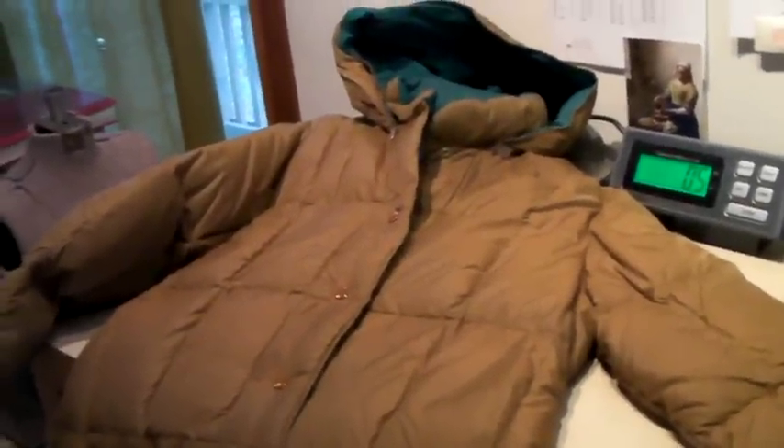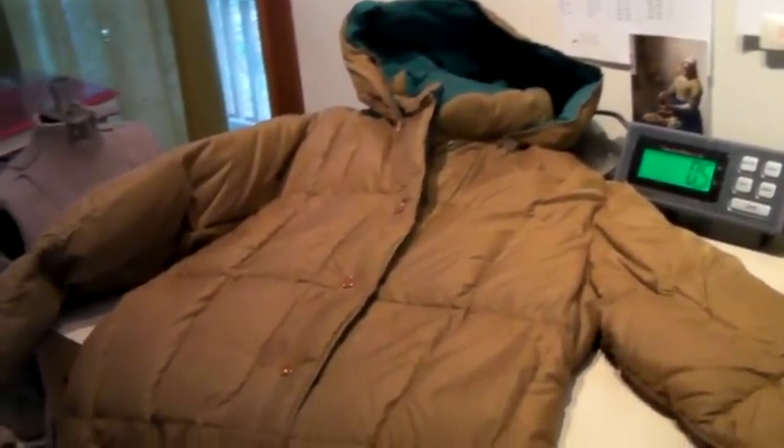This is a women's goose down long winter jacket with a hood. We've also had this for a while, and we took a best offer of $40.